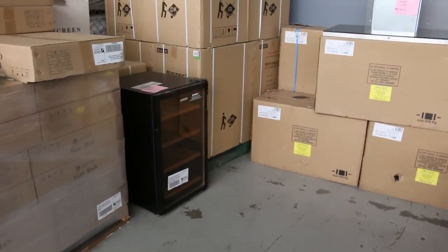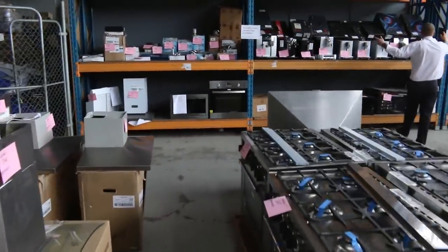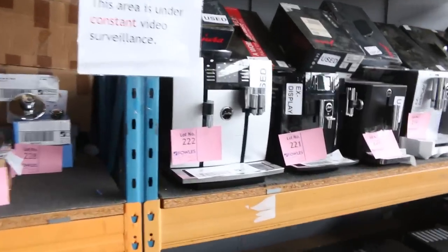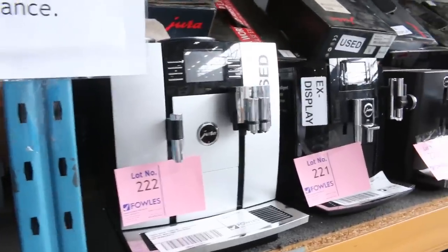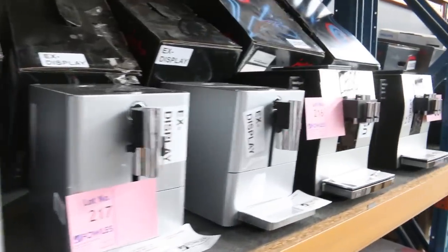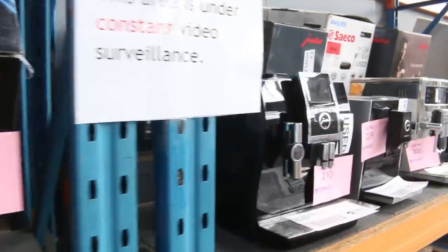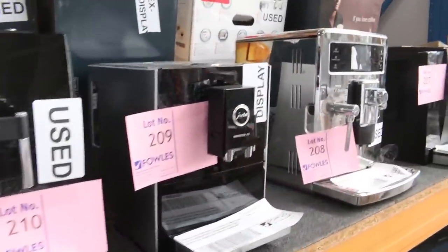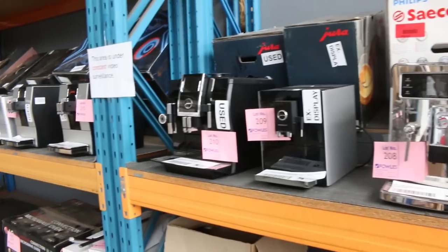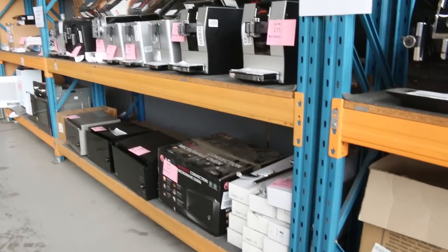A massive new part of this week's auction is this fantastic array of coffee machines — and these are no ordinary machines. These are Jura out of Switzerland, generally $2,000 to $6,000 in shops. We've got ex-display, ex-demo, and brand new units. You'll be picking these up for about a tenth of that — bidding starting in the couple-hundred-dollar range. Make sure you're here tomorrow for those.